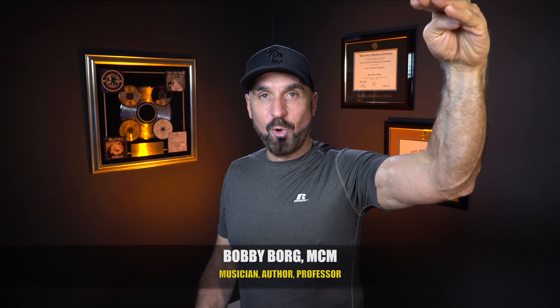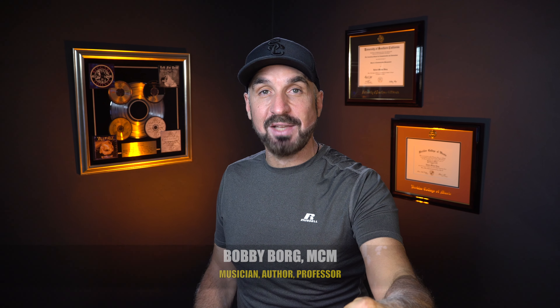Typically, music artists shoot for the top editorial playlists on Spotify, but there are so many other types of playlists on Spotify that you can shoot for, and you might even have a better shot. Let's check them out. Bobby Borg here, your music business coach, with short, no BS advice that can help you turn your passion for music into a more successful business.